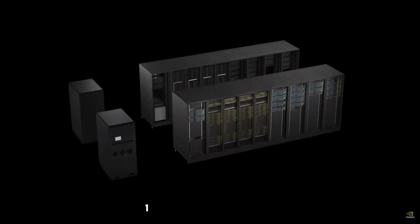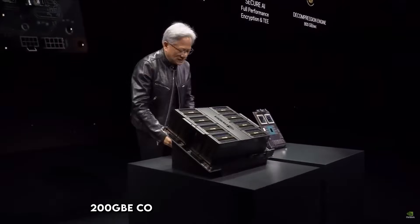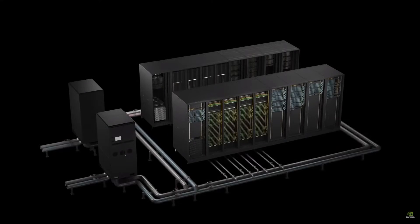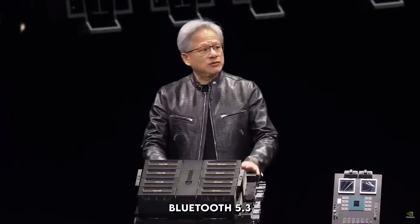Networking is where it gets interesting: a 10-gigabit Ethernet port for basics, but the star is the 200-gigabit ConnectX-7 Smart NIC with Remote Direct Memory Access, letting you cluster two units for double the fun. Connectivity includes four USB-4 ports at 40 gigabits per second, HDMI 2.1a, Wi-Fi 7, and Bluetooth 5.3. It's basically a connectivity paradise.